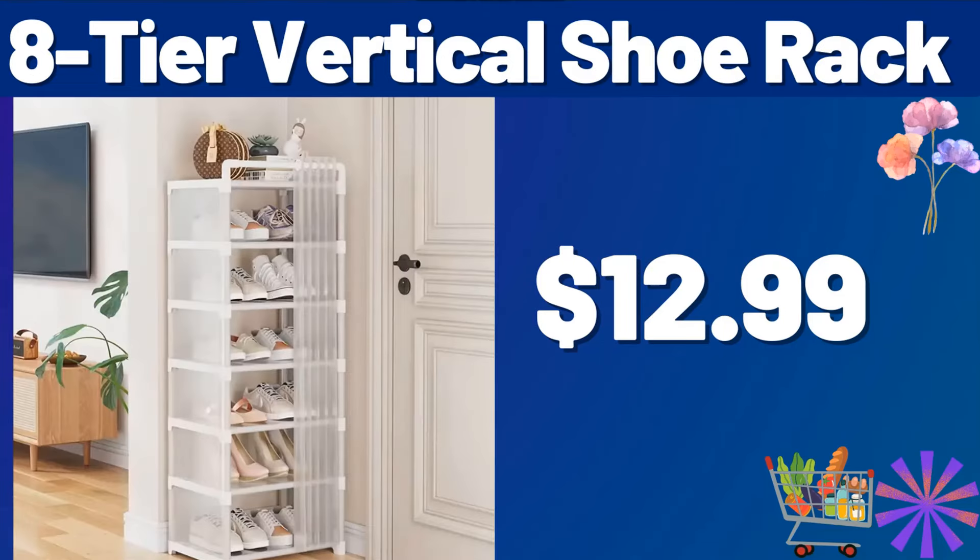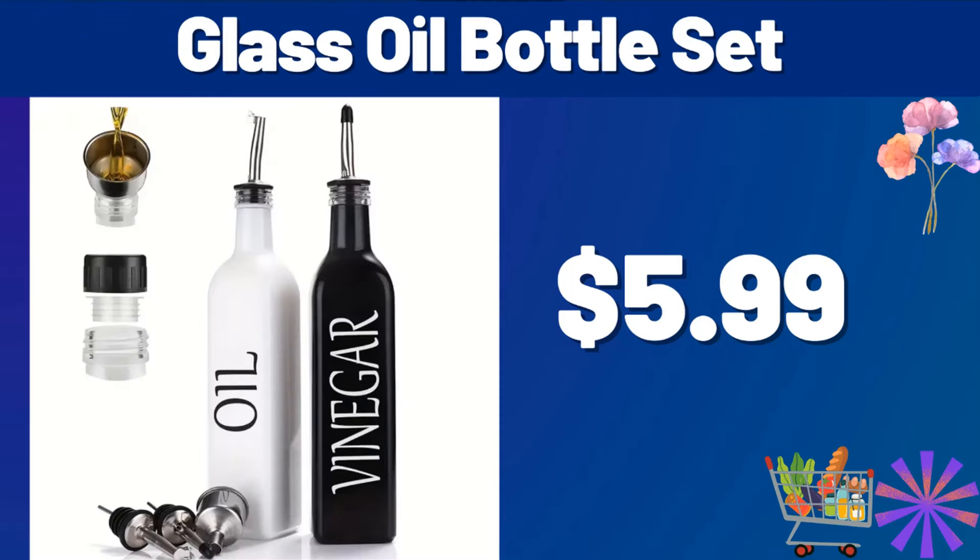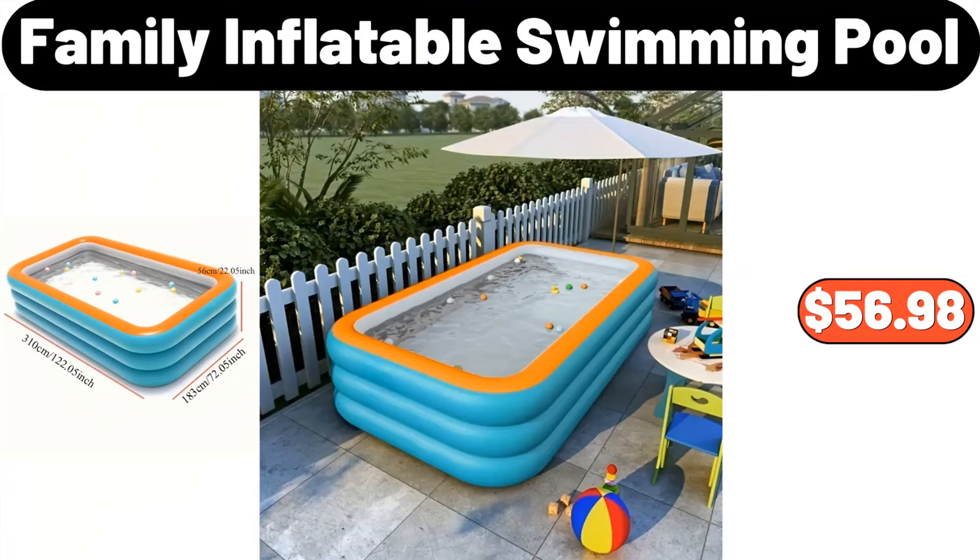8-Tier Vertical Shoe Rack, $12.99. Friends, you can share your ideas about the video with us in the comments section. 4-Tier Large Capacity Laundry Sorter, $23.99. Glass Oil Bottle Set, $5.99. Family Inflatable Swimming Pool, $56.98.